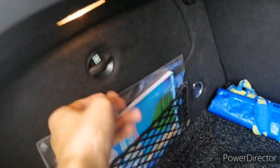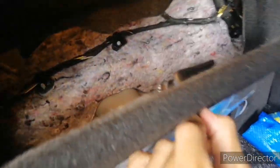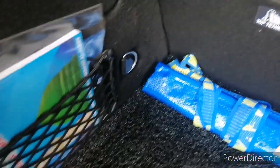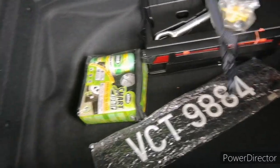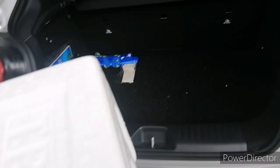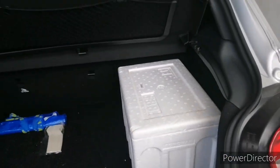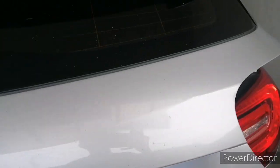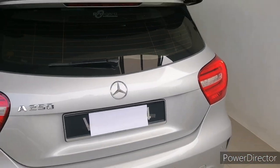You get a boot light and a 12V socket. Down here there's more storage space but no spare tyre, because this car runs on run-flat tyres — so you only get a tyre repair kit instead of a spare. There's no power boot since this is not a large car, so it's quite easy to close manually.